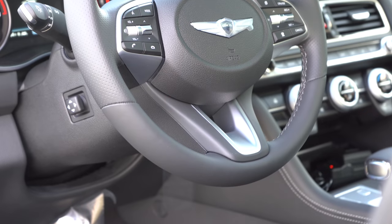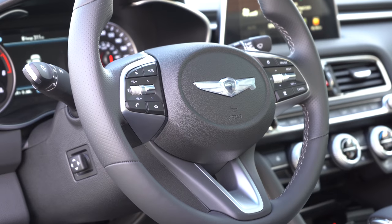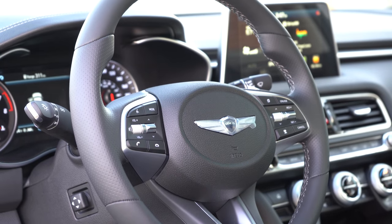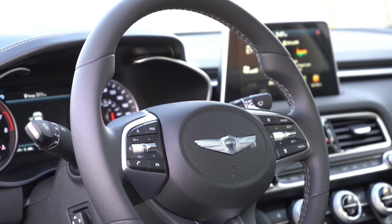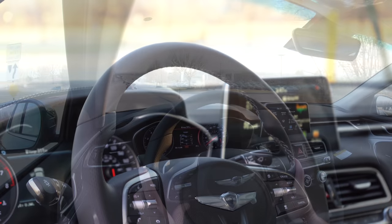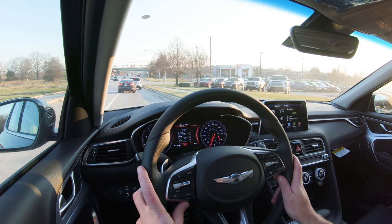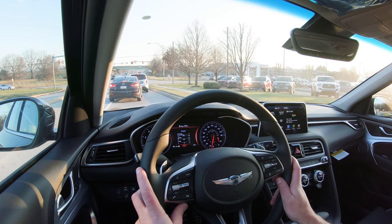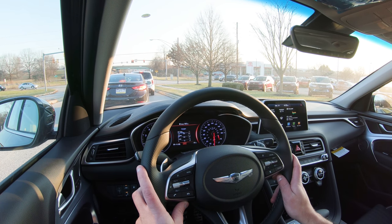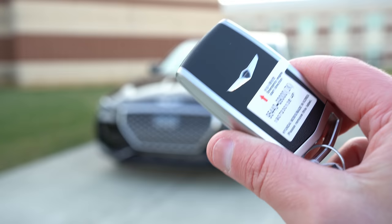Now let's look at the steering wheel. It is tilt and telescoping power-adjustable, and wrapped in perforated leather — heated if you go with the 3.3-liter Elite package and up, or the 2-liter Prestige package and up. My only constructive criticism is it needs to be a little bit thicker — I'd personally prefer a BMW-style steering wheel with thicker 10-and-2 grips, but that's just my personal opinion.